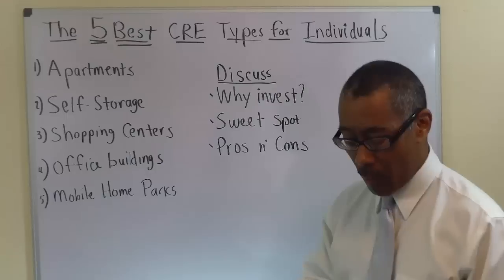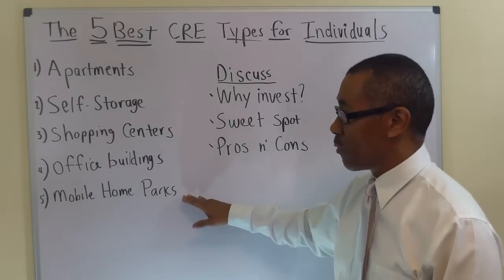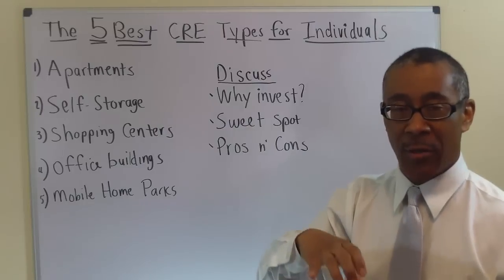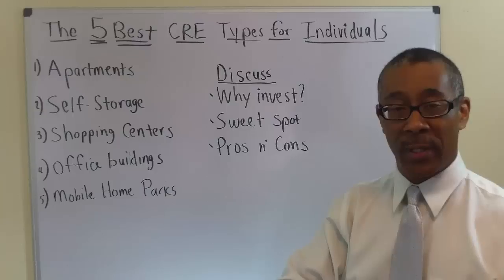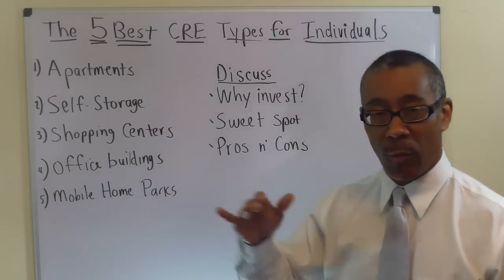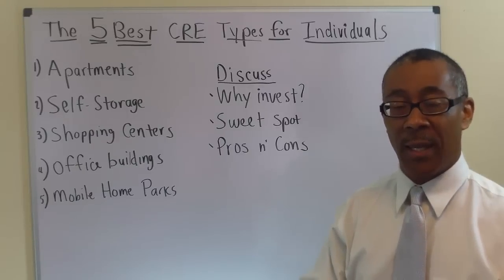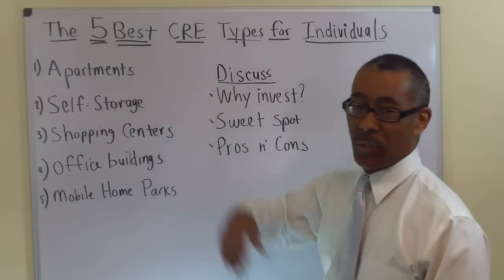Lastly, mobile home parks. Mobile home parks get a bad rap, and over the years they have — but they just don't deserve it. There are two situations for mobile home park investors. First, you own the park, rent to a person who has a mobile home, they put it on the lot and pay you lot rent — you're renting out the dirt. Second, you own the lot, the park, and the home, and rent both. Experts prefer you own the park and rent just the dirt.